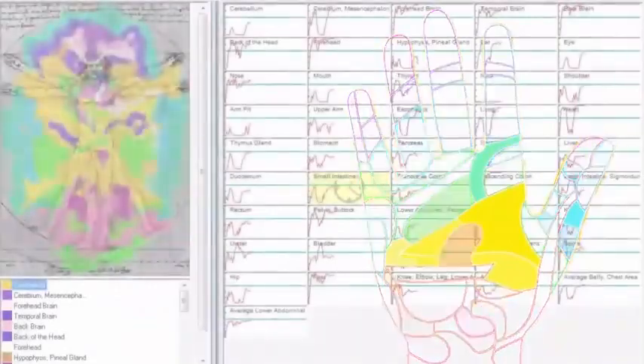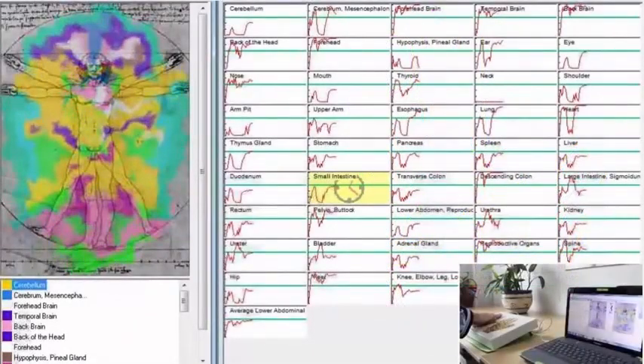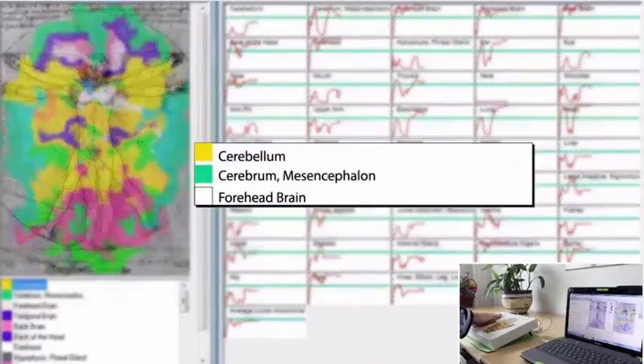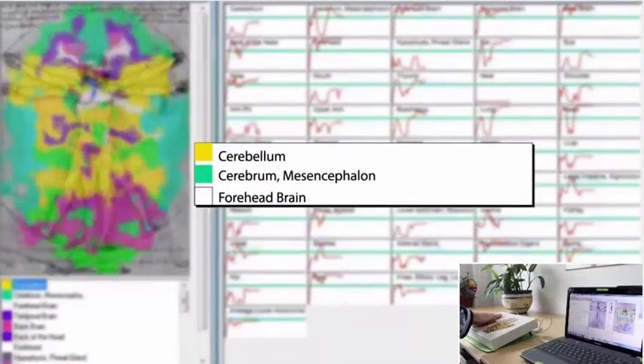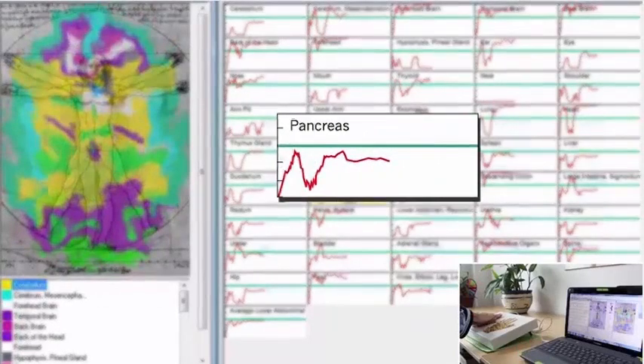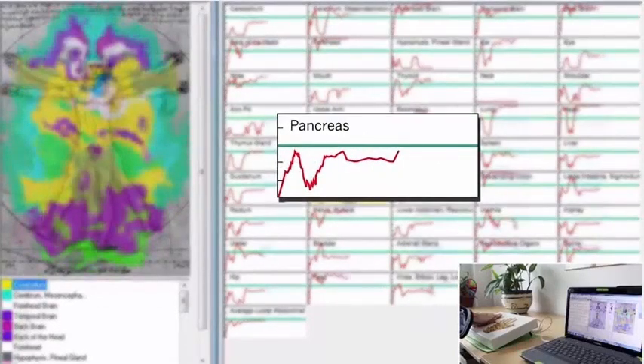Simply place your hand on the 49 sensors and in real time see the details of your energy on screen. The live biofeedback allows you to do mental training, product and treatment testing, and before and after comparison pictures. The empirical data also allows you to monitor a client's progress.